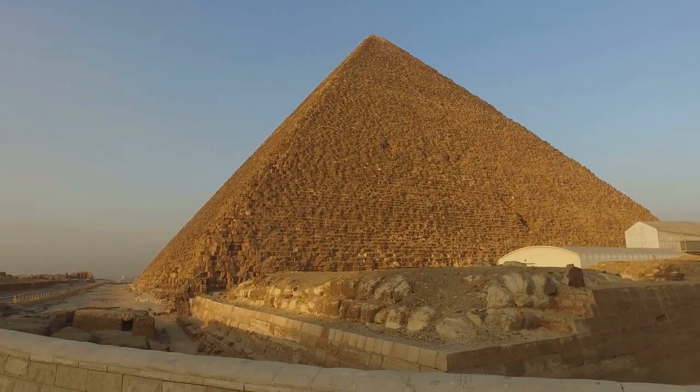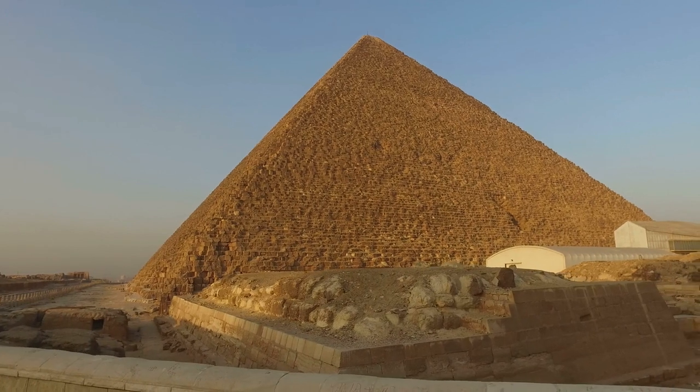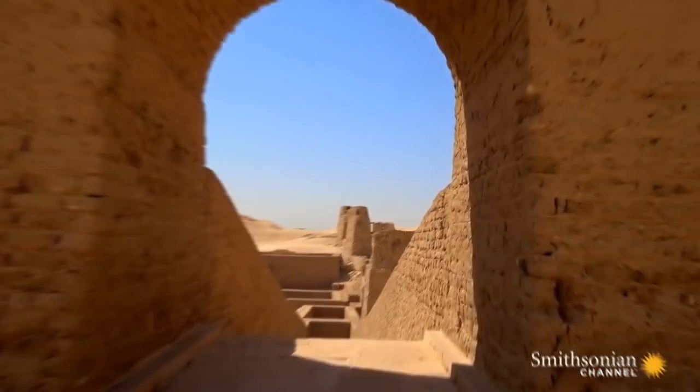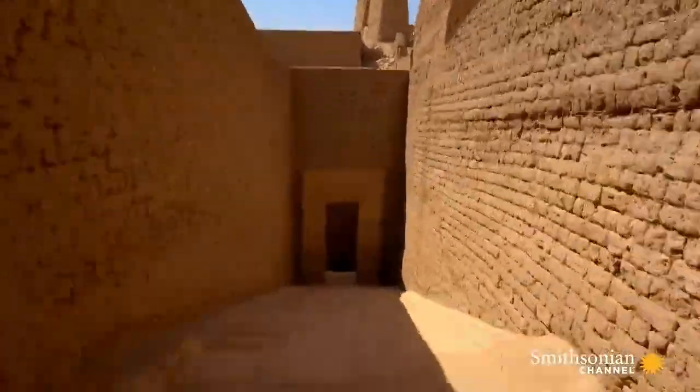Mr. Galloway here, and I am traveling back in time with you today to another ancient civilization. Today we're going back in time to ancient Egypt, so we can talk about one of Mr. Galloway's favorite things, which is hieroglyphics.